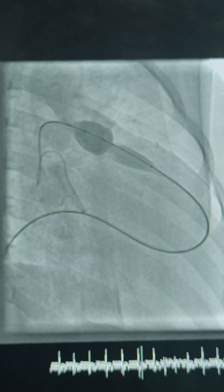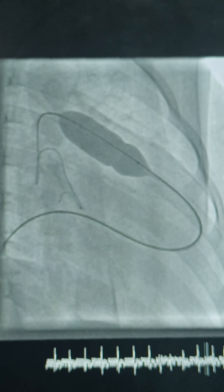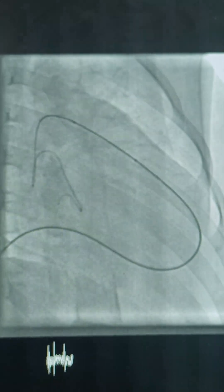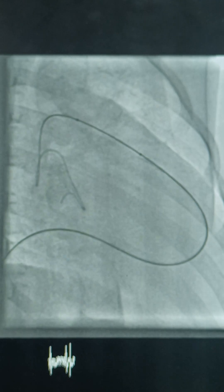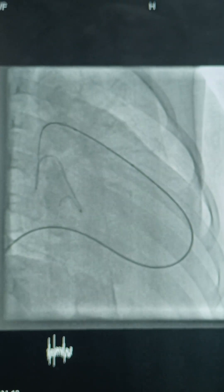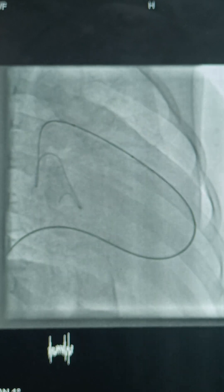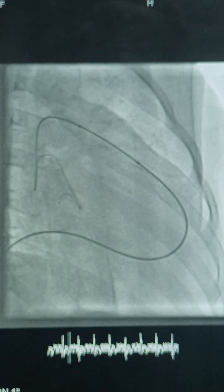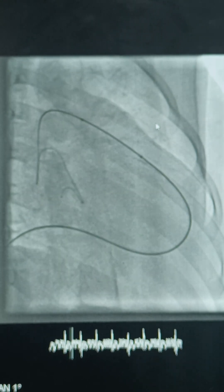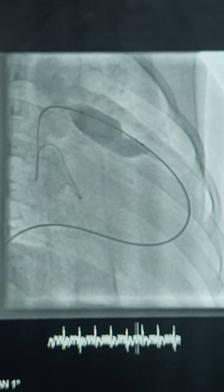We are dilating — see the severe stenosis as the balloon is getting inflated. When you inflate the balloon, it should be midway at the pulmonary valve to get an effective result, but it is very difficult in cases of severe pulmonary stenosis where the patient is also having RV dysfunction, as it tends to slip ahead. One good effective inflation is more than enough for the pulmonary valve, but here while trying to stabilize it was moving ahead.